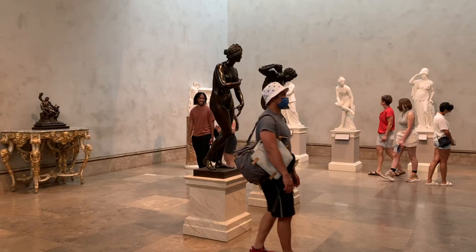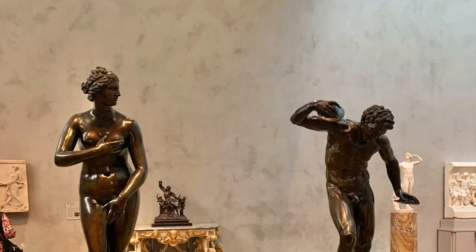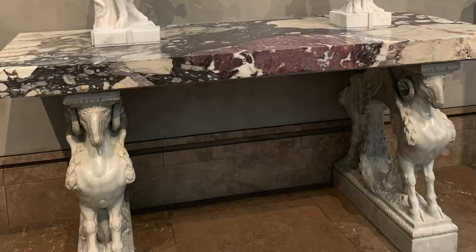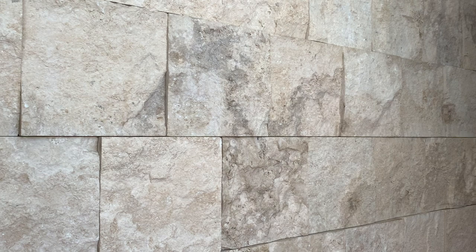The department of sculpture and decorative arts in the Getty Museum has over 1,700 objects dating from the 12th to the 20th century. The architect Richard Meyer chose to feature travertine stone in his design due to its historical association with public architecture, its color, and its consistency.